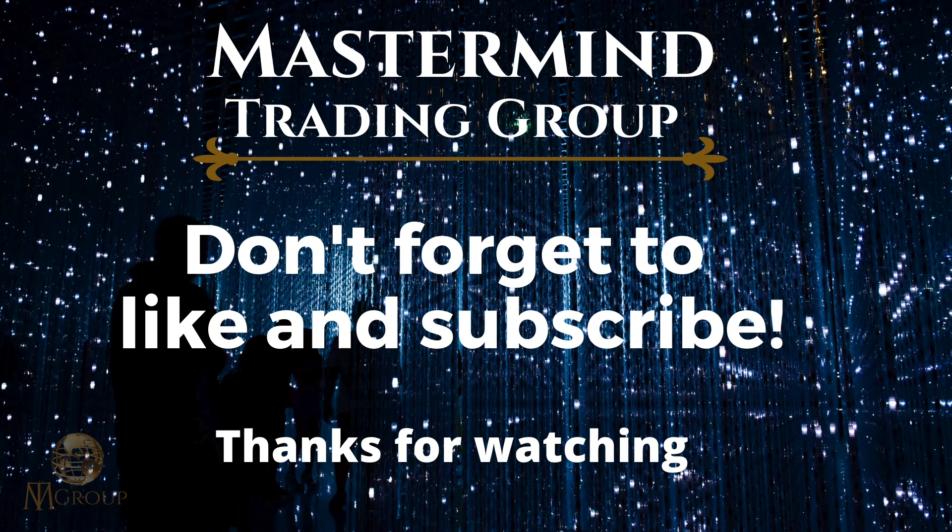Thanks again for watching this week's Forex forecast. If you enjoyed this video, don't forget to hit that like button and subscribe button as well. I really appreciate all the support. Let me know in the comments down below what pairs you're looking at this week — maybe we can get in touch and you can send me a chart. I always like looking at charts. So with that being said, let's have a great trading week and let's make some money. Cheers.